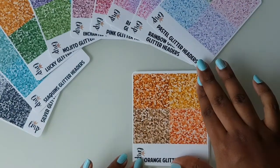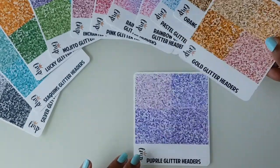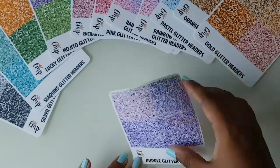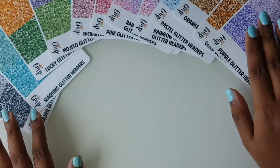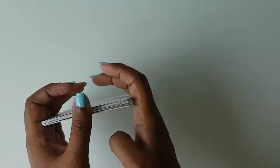I also got orange glitter headers, some gold glitter headers, and purple. It was stated that you would get 10 sheets, but she was generous enough to put in some extras, which is amazing.